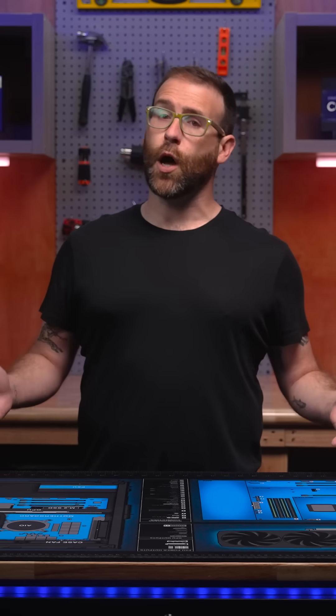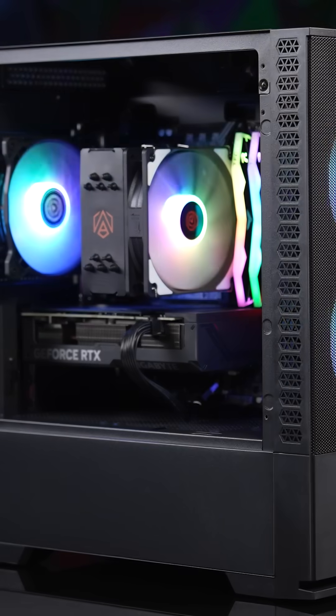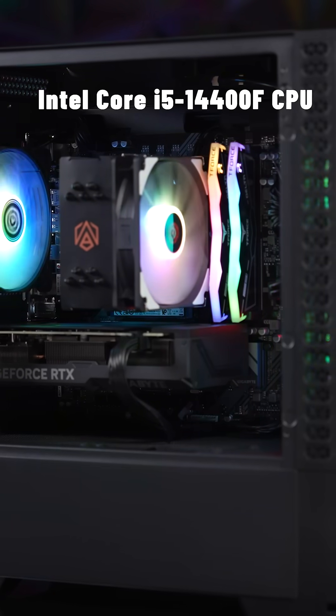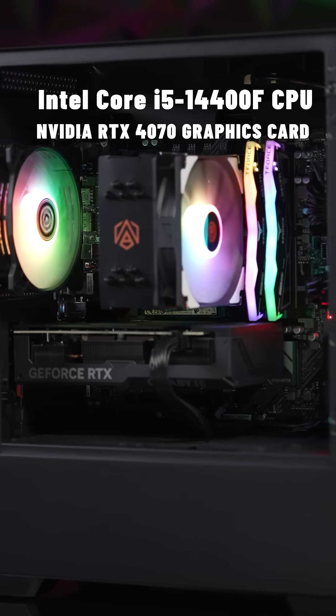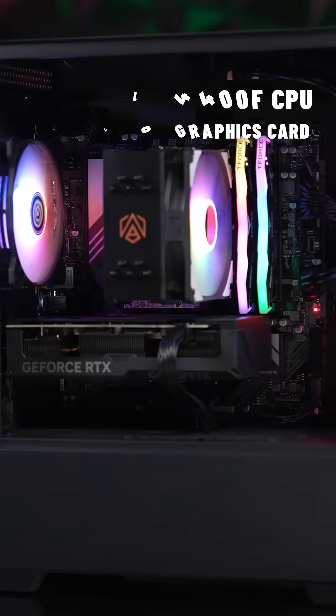PC gaming and building PCs is all about your skill level. If you want easy, buying a pre-built PC like the ABS Cyclone takes out all the work and lets you get straight to gaming. This ABS Cyclone features an Intel 14400F CPU and a 4070 graphics card, which at $1,229 makes it an incredible deal for a mid-range powerhouse PC.